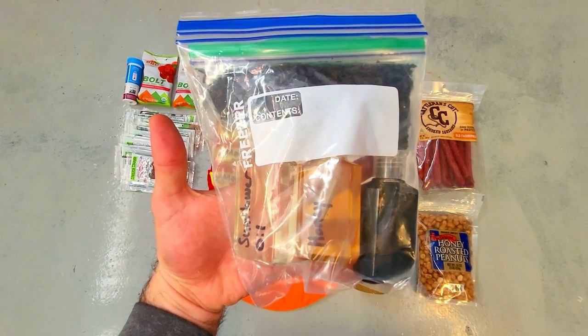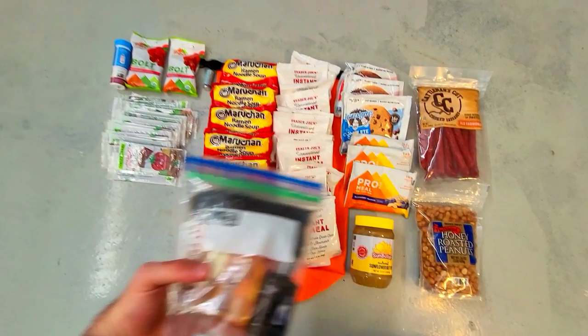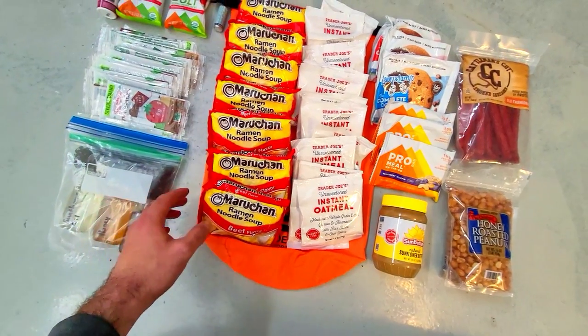There's some soy sauce which has a strong flavor and a little bit goes a long way to improve the taste of your meal. I also keep some loose leaf tea in here, which is nice because it can soothe the stomach and it's good for keeping warm and relaxing at the end of the day.